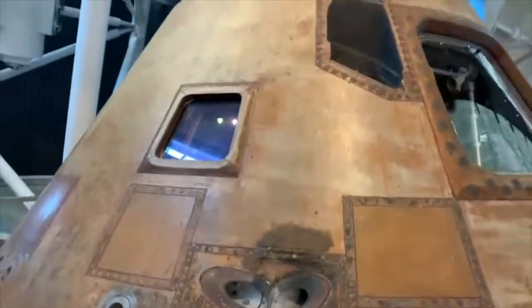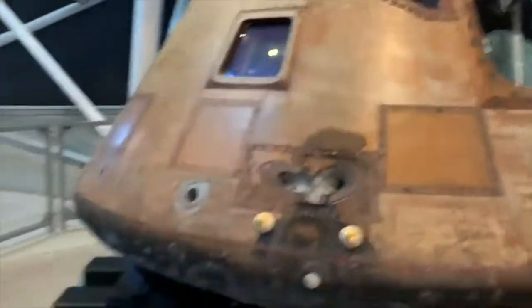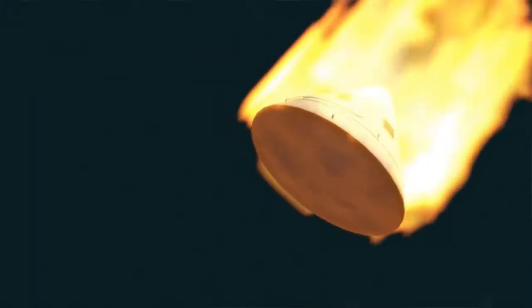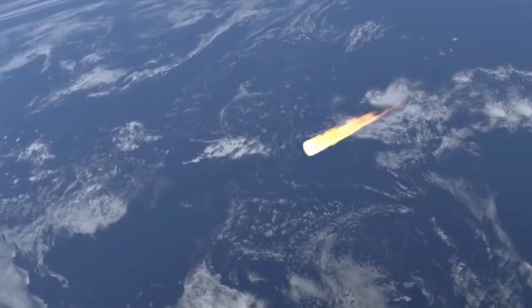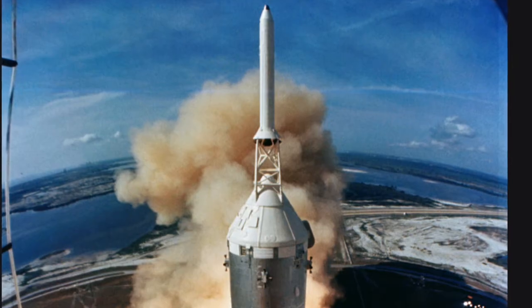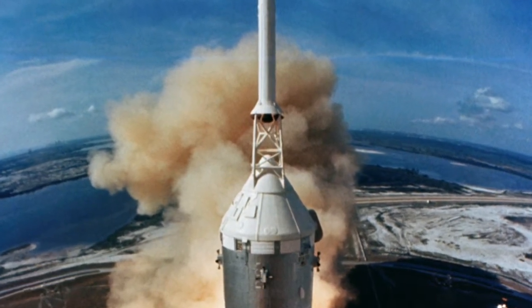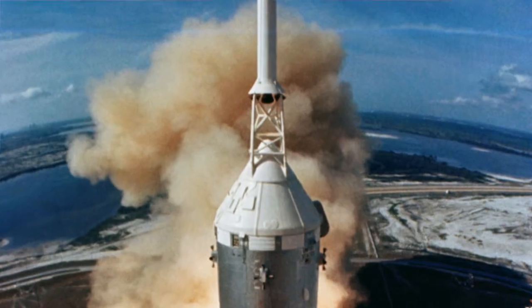This capsule looks very brown, and the reason for that is because after reentry it's been cooked like a marshmallow. If you look at it before it launched, you can see that it was very beautifully white.